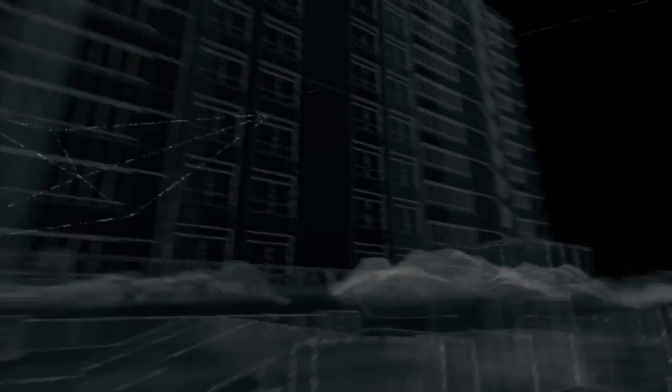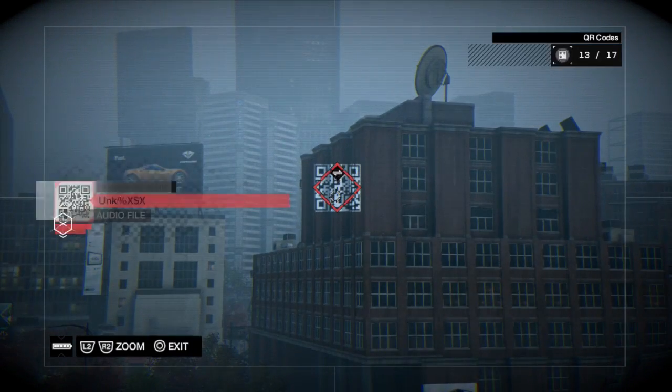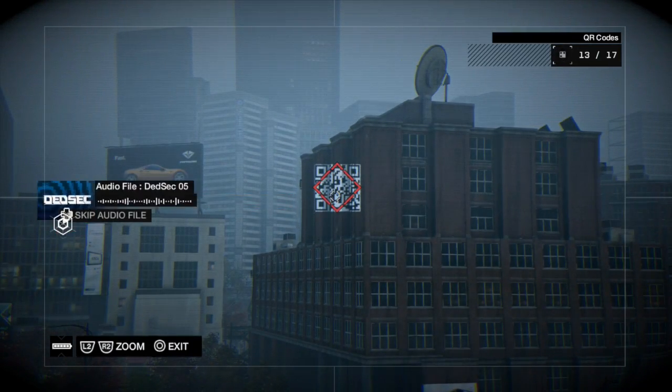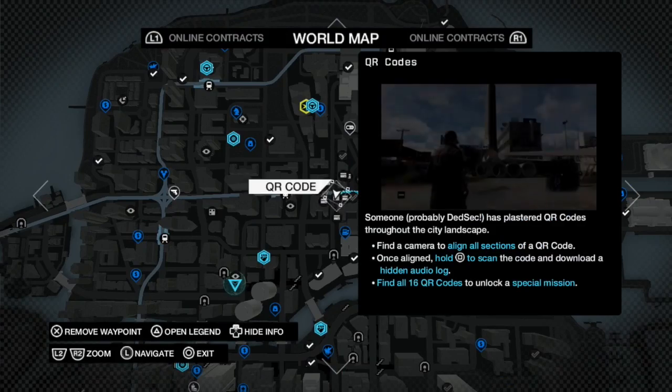You get multiple hideouts as you progress in the game. This one spawns you underneath a bridge and it's impossible to get up — you have to run all the way around. And to get to this QR code, you have to get on top of the highway to use the camera that's right there. It's very frustrating.